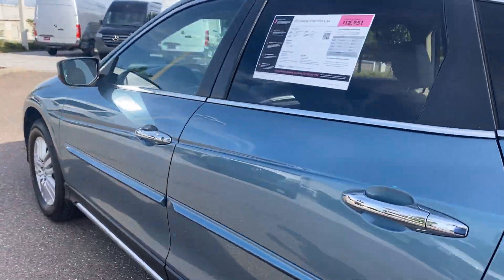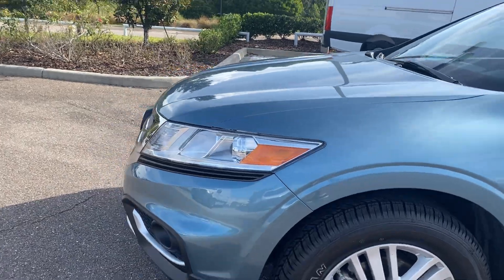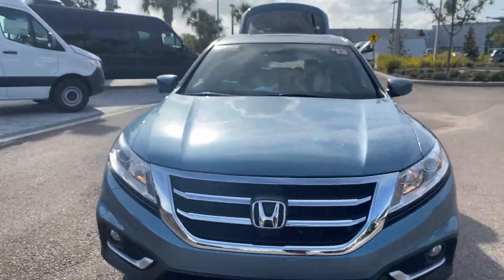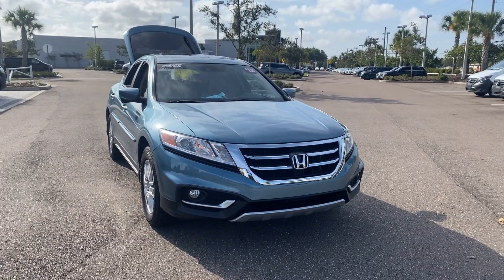This vehicle is powered by a 2.4 liter four-cylinder engine, so it's fuel efficient. And like all pre-owned vehicles at Mercedes-Benz of Wesley Chapel, it has a five-day, 250-mile money-back guarantee.